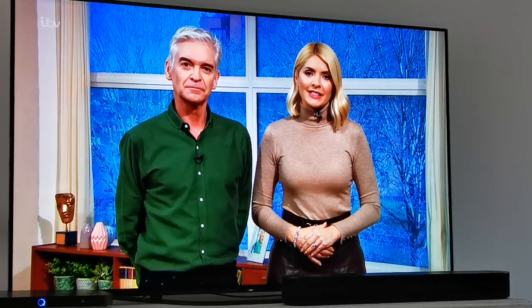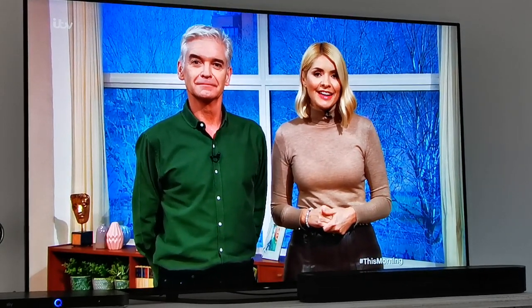We spend a third of our lives in bed, so it's probably best to invest in comfort. One bed claims to have achieved comfort perfection. The Vividus bed is handcrafted with special materials, including horse hair, and promises to give you the best night's sleep you've ever had. The only catch is it'll cost you £150,000.